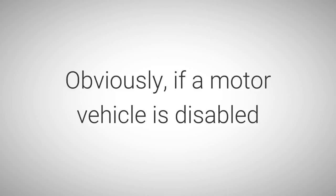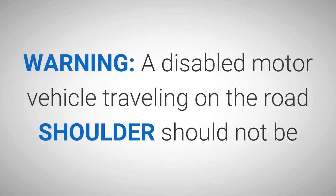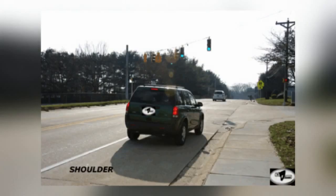Obviously, if a motor vehicle is disabled and cannot maintain the normal flow of traffic, the shoulder is where it belongs and the hazard lights should be activated. A disabled motor vehicle traveling on the road shoulder should not be proceeding at a speed greater than through traffic. Thus, the disabled vehicle should not be passing through traffic when utilizing the road shoulder unless the through traffic is at a standstill. The motor vehicle in picture number 7-5 is traveling illegally on the shoulder, preparing to make a right turn into the Dickinson High School complex.